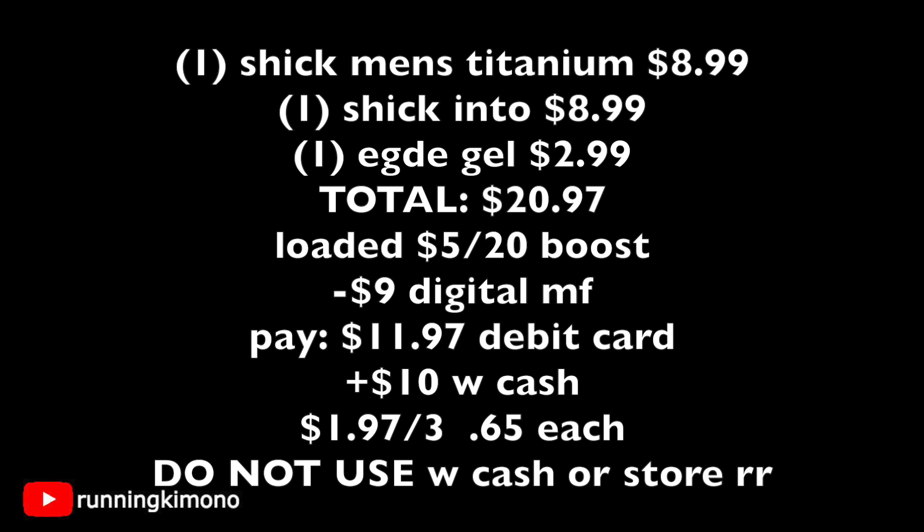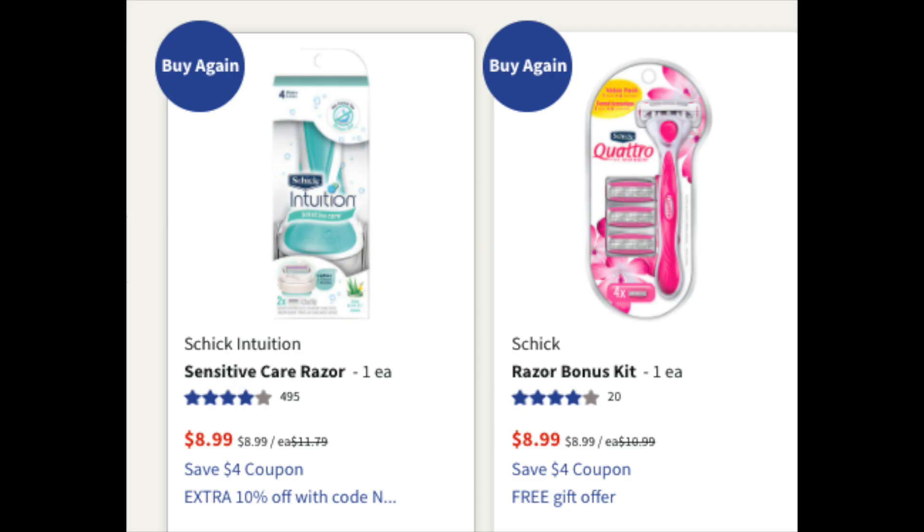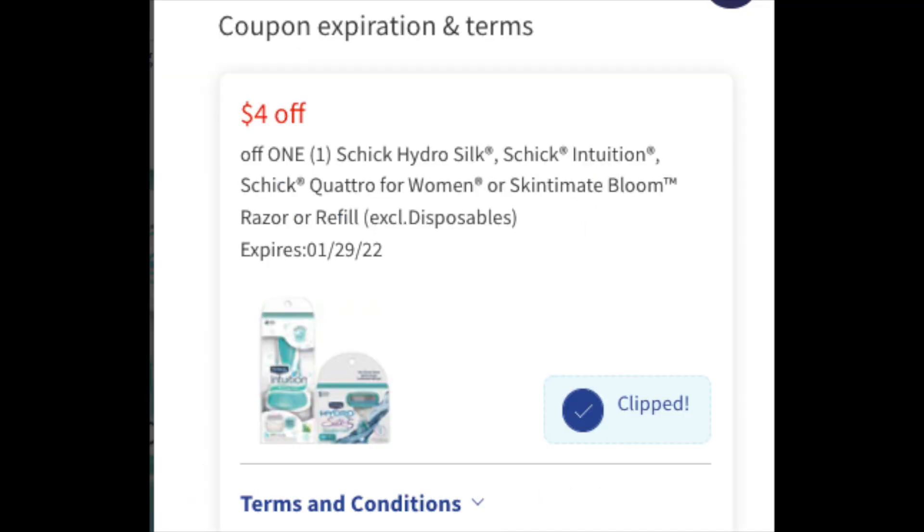Remember: do not use Walgreens Cash or store register rewards with this spend offer. Now looking at this deal in yet another way — you'll still need your booster loaded and you're still grabbing razor products. The first version has slightly better savings, but this one is also quite fantastic. You can do the men's version if you wish, but say you wanted just lady products — grab an Intuition or a Quattro, your choice, just grab one.